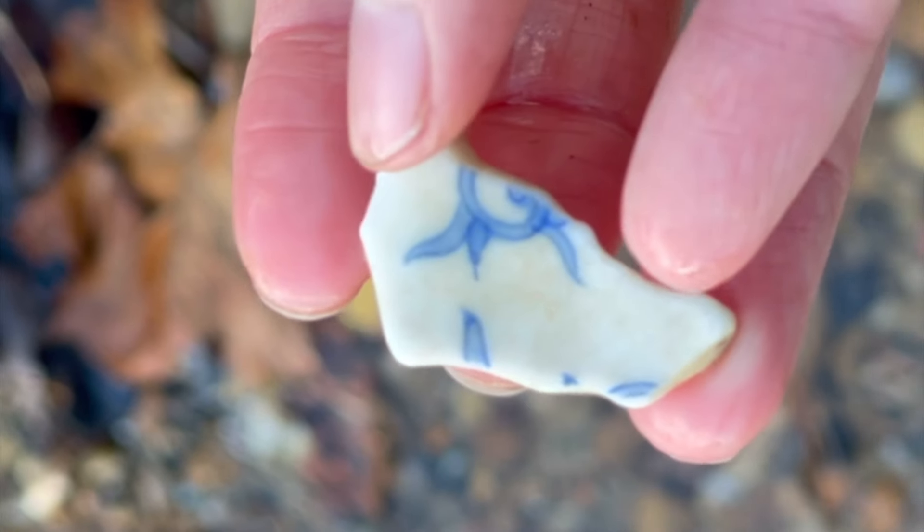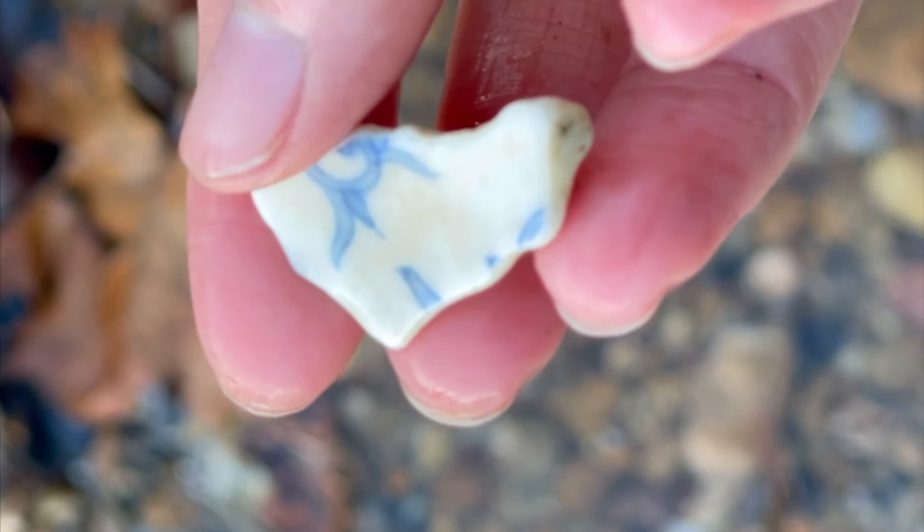The blue — is that a bird? No, but it's some kind of blue spiral. How cool.